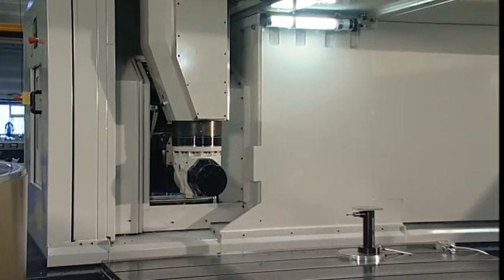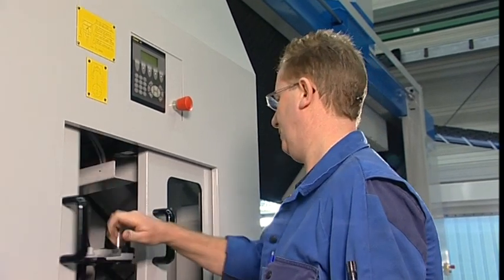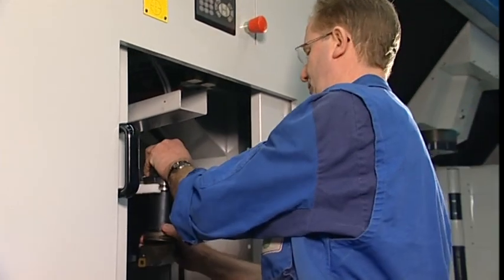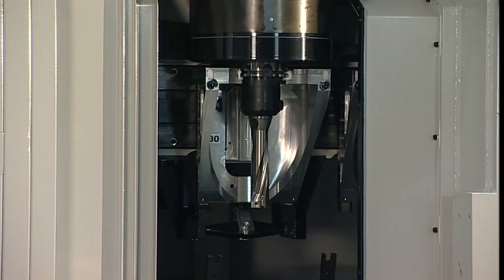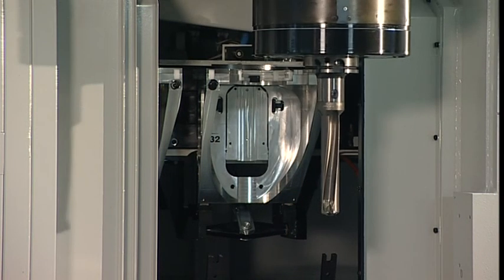The tool storage is integrated in the portal bridge and can be loaded via the tool loading bay. The number of tool pockets can go up to more than 200 by integrating one or two additional tool storages on the rear side of the portal bridge. Naturally, all Unisign machining heads automatically pick up tools from the tool storage.